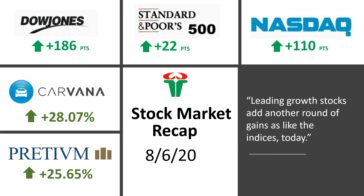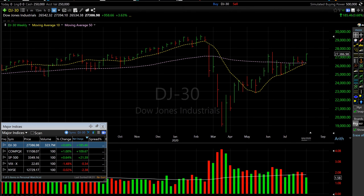As you can see, indices had another good day today. The Dow Jones posted almost a 190-point gain, the S&P 500 posted almost a 22-point gain, and the Nasdaq posted almost a 110-point gain.